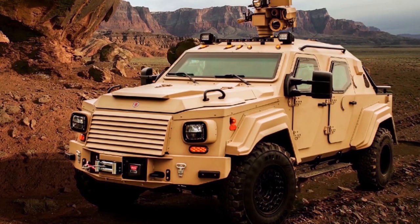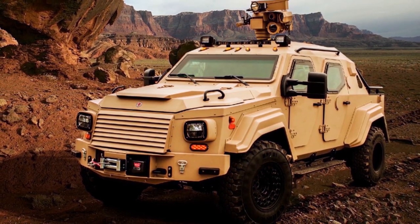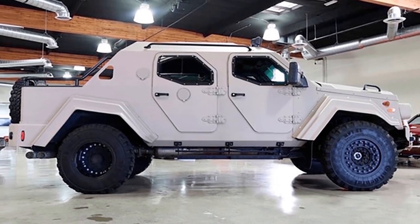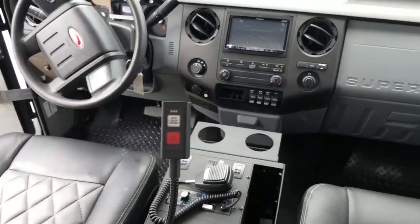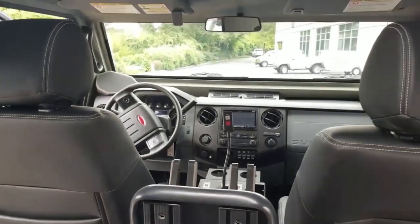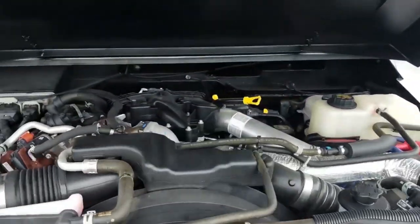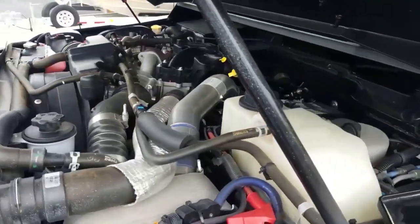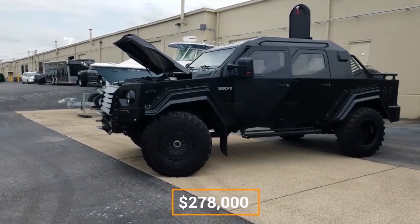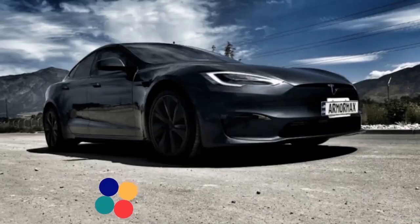The Ford F-550 truck served as the project's inspiration, though very little remains unchanged. Given how closely it resembles equipment purchased by military forces around the world, you might expect this vehicle to cost a fortune — yet the 2015 Teradyne Gurkha RPV Civilian Edition only costs $278,000 when equipped to the bare minimum.